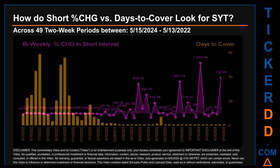Zooming out, I looked across 49 two-week snapshots from latest found May 15, 2024 to oldest found May 13, 2022. In the graph, I overlaid the weekly percentage change in short interest against days to cover across these 49 two-week snapshots. The average percentage change of short interest was about 71.43%.